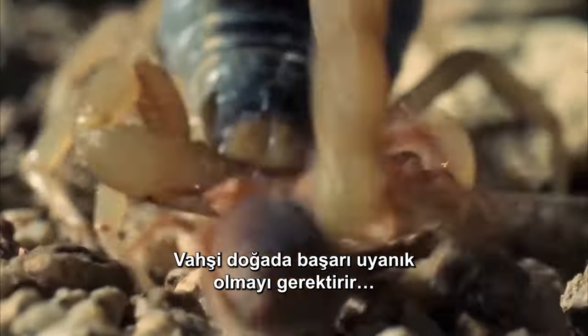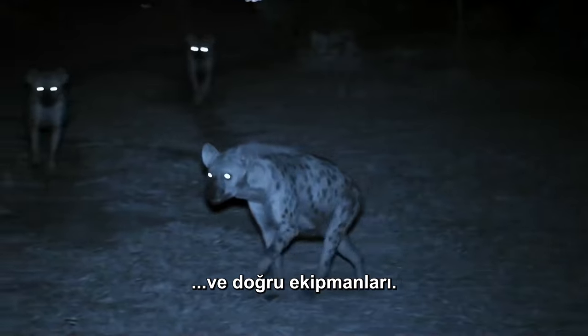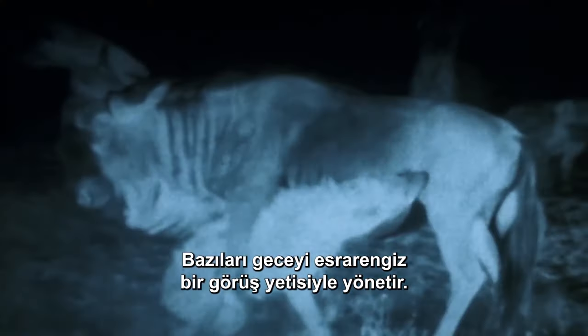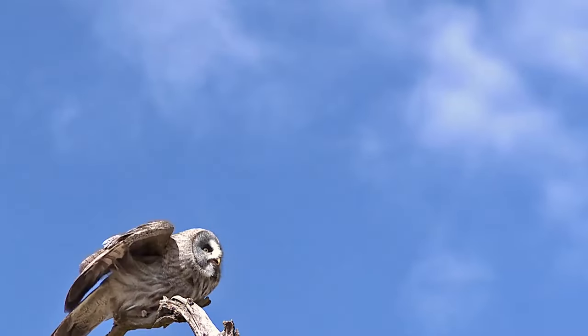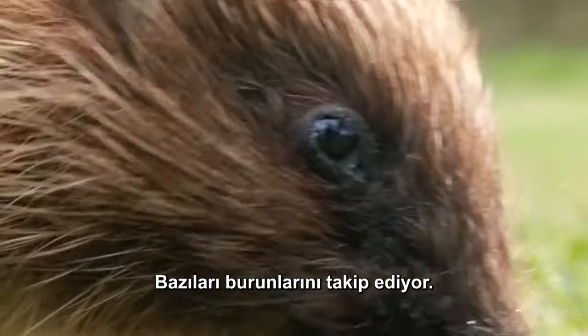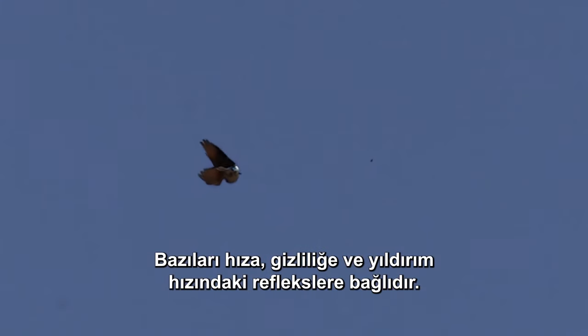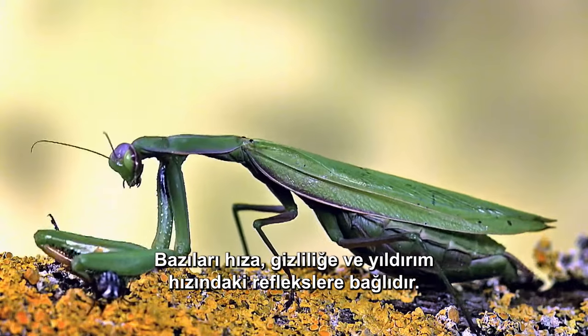In the wilderness, success demands vigilance and the right equipment. Some command the lights with uncanny eyesight. Some follow their noses. Some depend on speed, stealth, and lightning-fast reflexes.